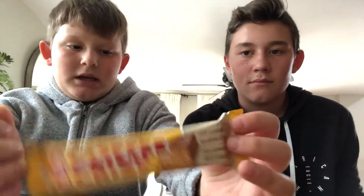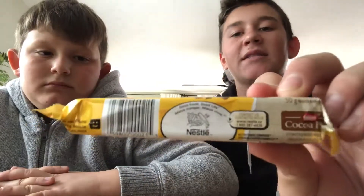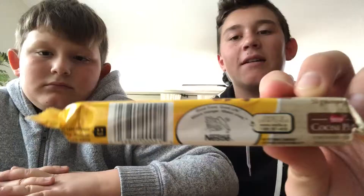Hey guys, and welcome back to another video, where today we are going to be trying another candy item. This is Coffee Crisps, by Nestlé. Personally, I really like coffee, so you never know — this could be good.